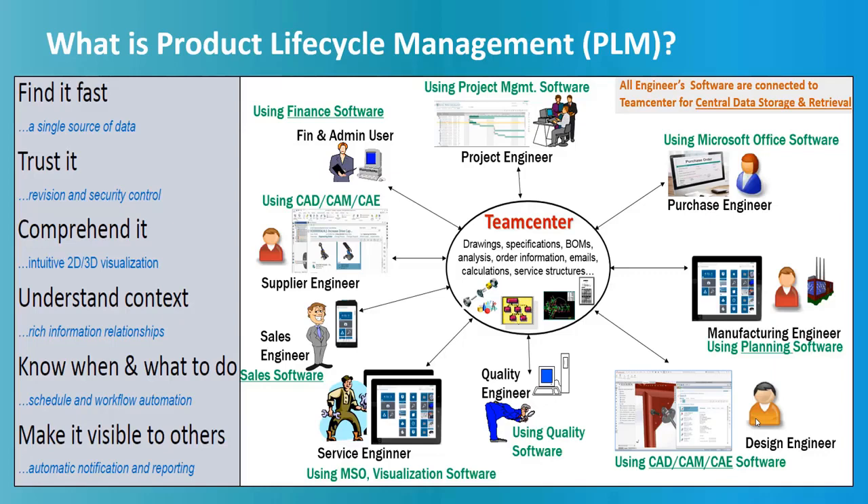Before we deep dive into Teamcenter PLM, we need to understand what is Product Lifecycle Management, also known as PLM. As shown in the picture here, PLM is a software which helps industries to make their product data safe and secure by centrally storing and managing it. PLM data involves design data, documents, text files, PDF, PPT, etc.